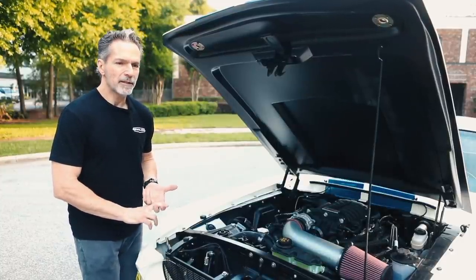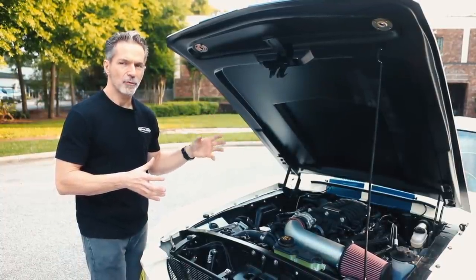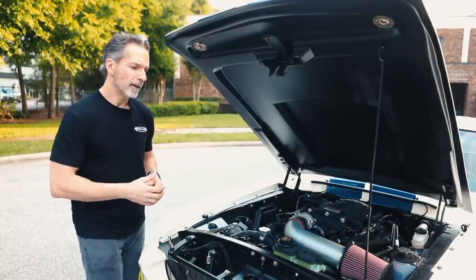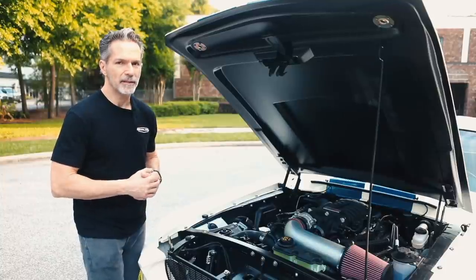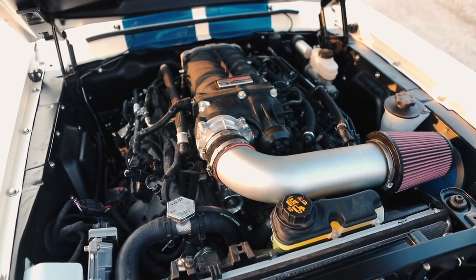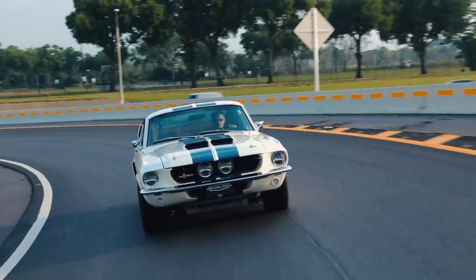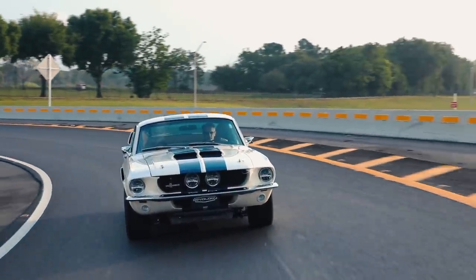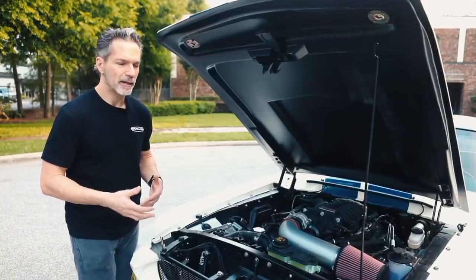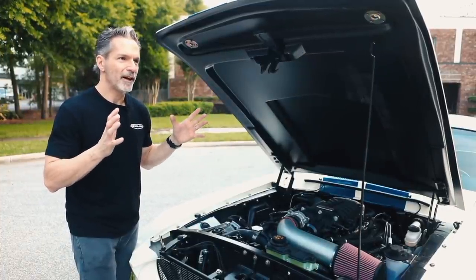Roush did a study a few years ago that compared the emissions of a '60s Ford V8 to a current Ford V8 — the Coyote 5-liter Ti VCT engine. They found the modern engine to be about 200 times cleaner. In other words, you could have 200 modern engines running at the same time and they would put out fewer emissions collectively than one '60s engine. The advancements in emissions technology have been phenomenal.